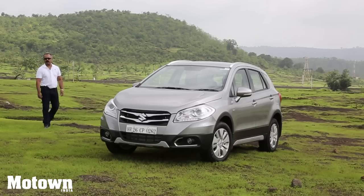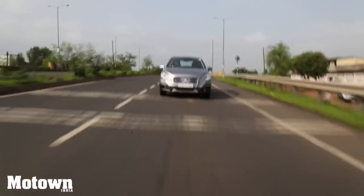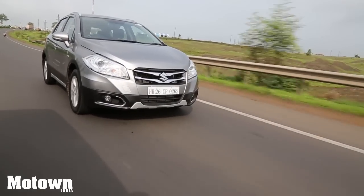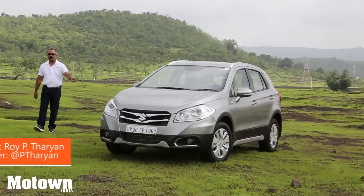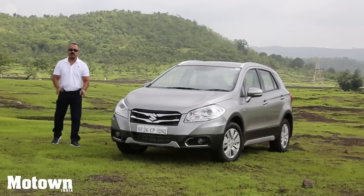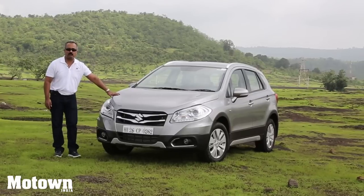Hi, my name is Roy P. Tharyan and you're watching Motown India channel. This is a crossover — the S-Cross from the Maruti Suzuki stable. Crossovers are the flavor of the season, but this one is a little different and a little bigger in size from the existing ones.